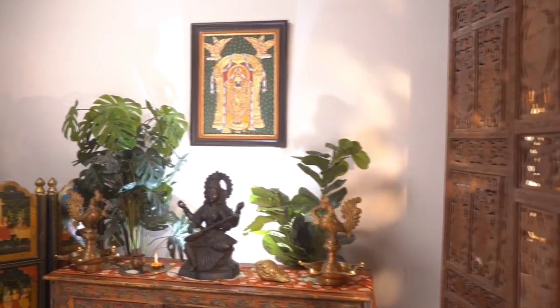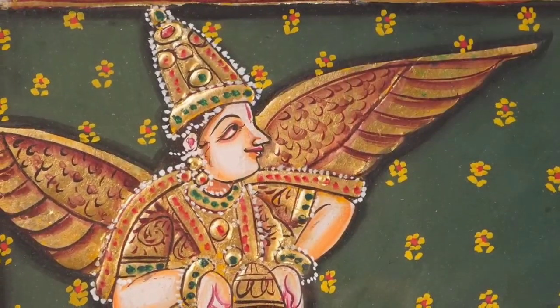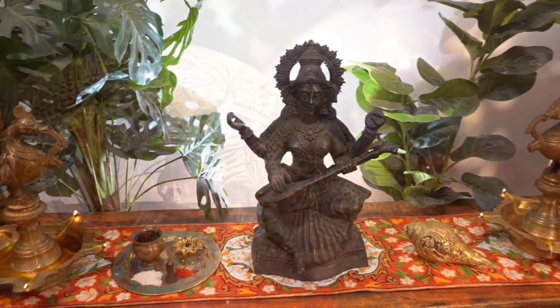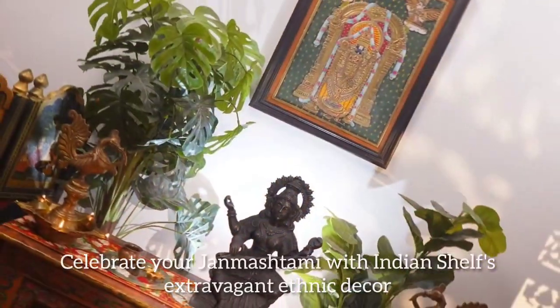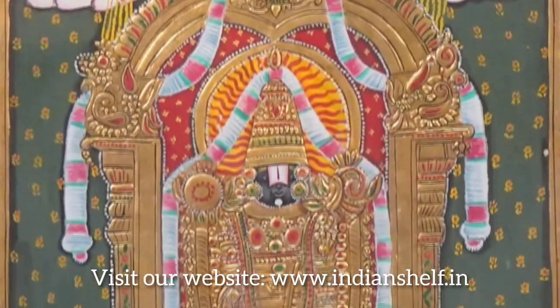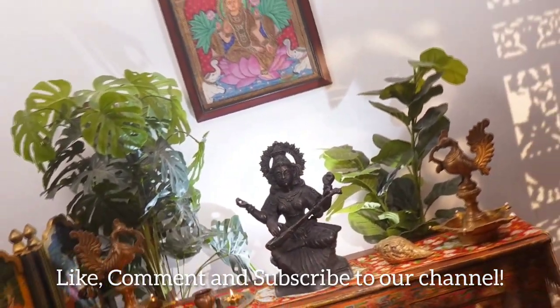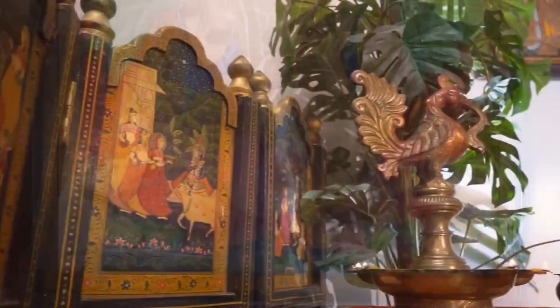So there you have it — our top picks for must-have Janmashmi decor. Links to all the products will be listed in the description below. Celebrate your Janmashmi with Indian Shelf's extravagant decor. Don't forget to like, share and subscribe for more decor inspiration. Thank you so much for watching. Happy Janmashmi!